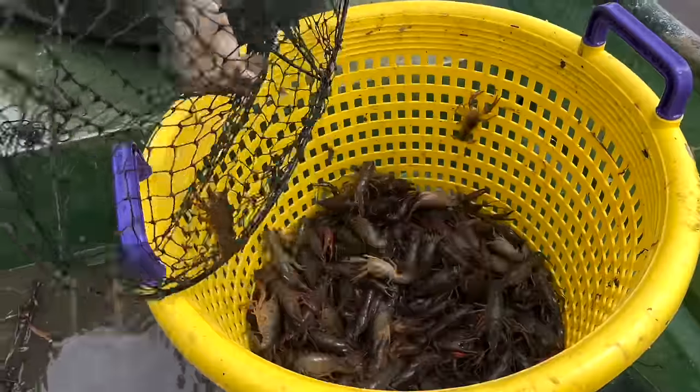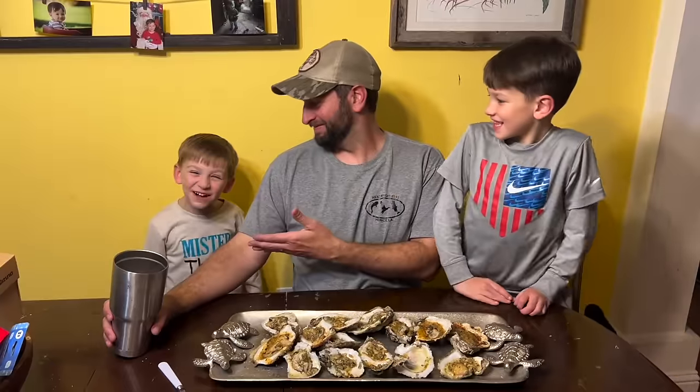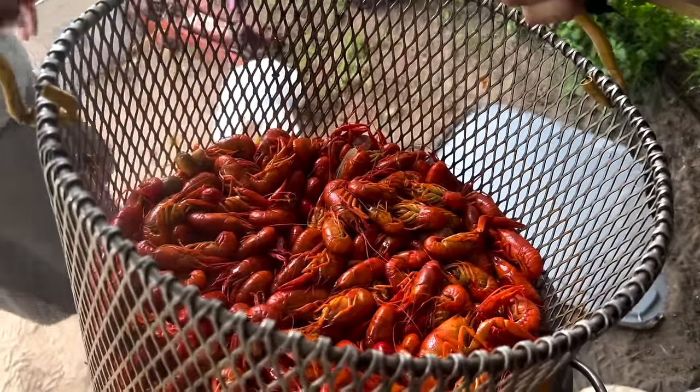Welcome to my channel, Outside the Levees. I'm Jared Serenay and I live in South Louisiana. Down here, we hold our food culture in high regard. Many of our regional dishes are known around the world, but there's one of our delicacies that happens to be a personal favorite of mine: the crawfish.